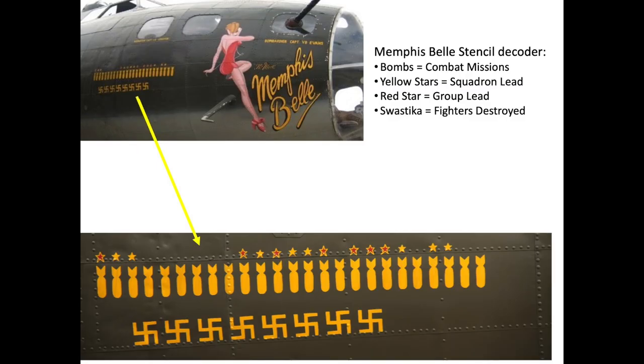Miniature bombs stenciled into the side of the Memphis Belle indicated it completed 25 combat missions. The number of swastikas indicate the Belle's gunners were credited with destroying eight German fighters. The yellow stars indicate the Belle was a squadron lead during eight missions, and the red stars indicate the Belle was group lead during seven missions.